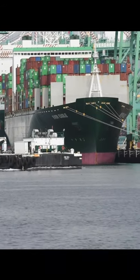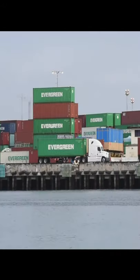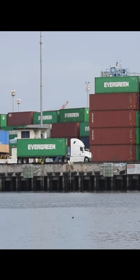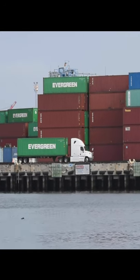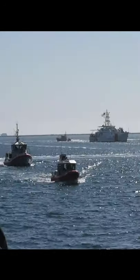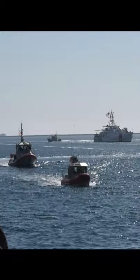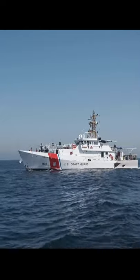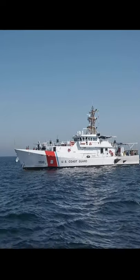They're a vital artery into our delivery of household goods, commercial goods, into the rest of the United States. Our footprint in the Southern California area, specifically in Los Angeles Long Beach, is growing and will continue to grow with our four fast response cutters that will be home ported here.